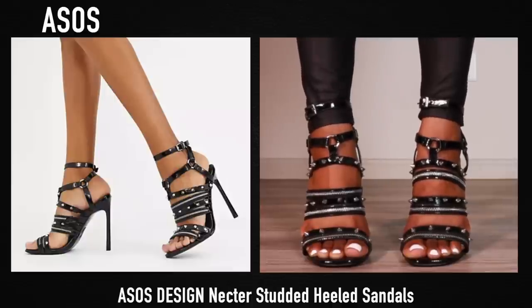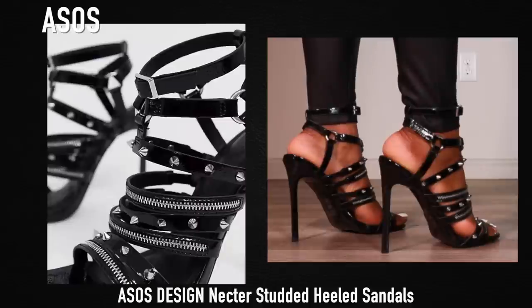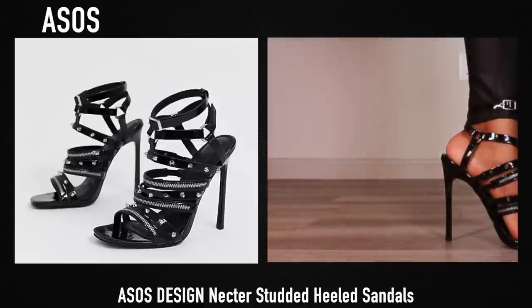These are from ASOS and I bought these on a whim — I honestly don't know why I bought these, but I think they're kind of cool especially if you're going for a very grunge look. I've just held on to them because one day I feel like I might need them, but I have not worn them yet. They are pretty cool so I'm gonna keep them in the archive.